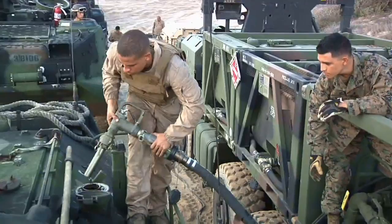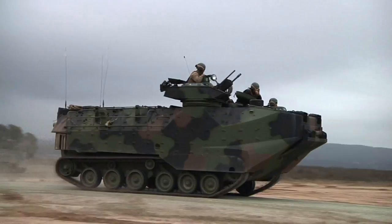After landing on the beach, the vehicle can travel up to 200 miles without refueling, giving the infantry the firepower and the mobility they need to succeed in combat. Reporting from Camp Pendleton, California, I'm Marine Sergeant Jacob Harrer.